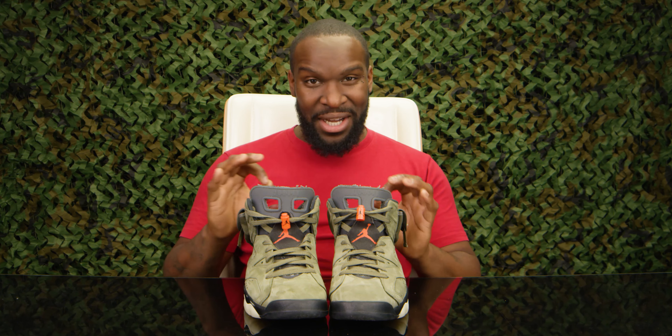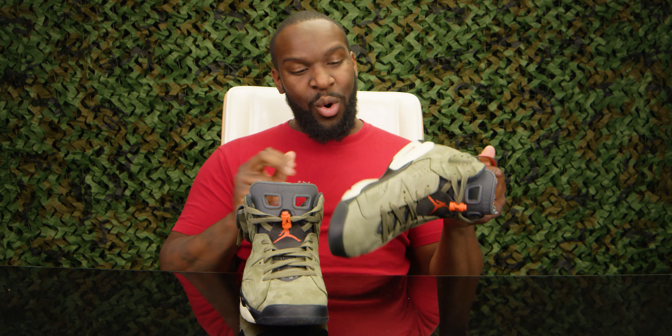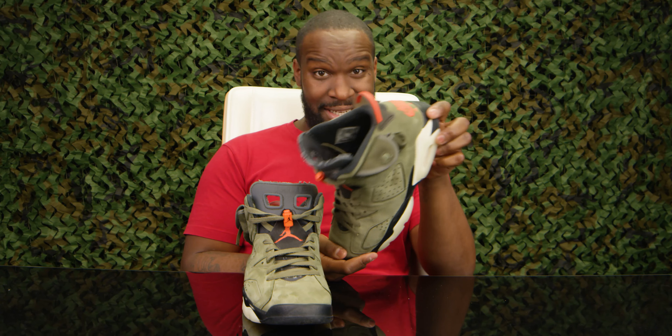I like what he does with them — I like the tweaks, I like the little perks that he does, so let's get straight into these. Fun fact for you: Michael Jordan wore the Air Jordan 6 when he won the championships. You didn't know that, did ya?